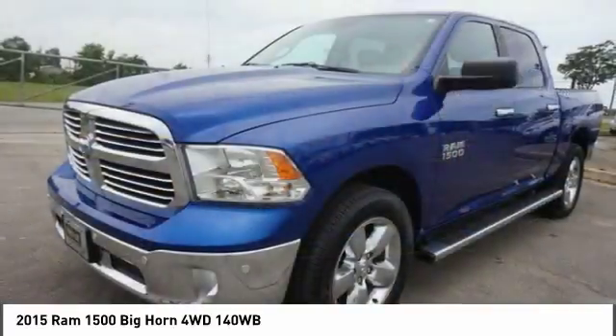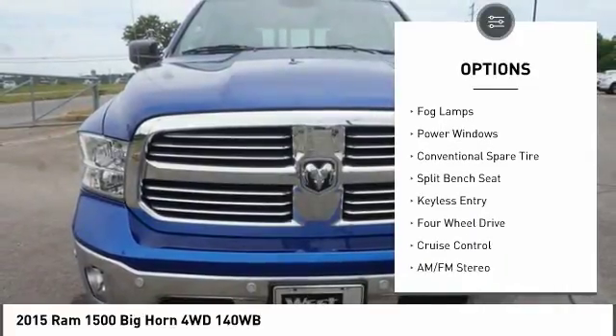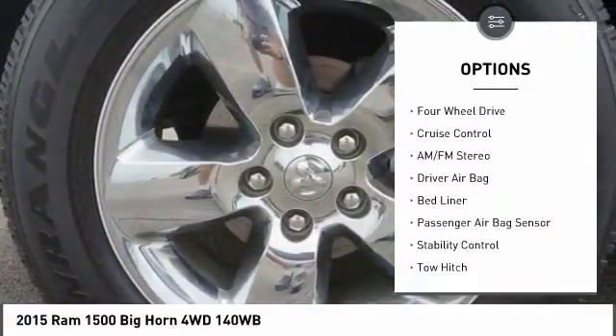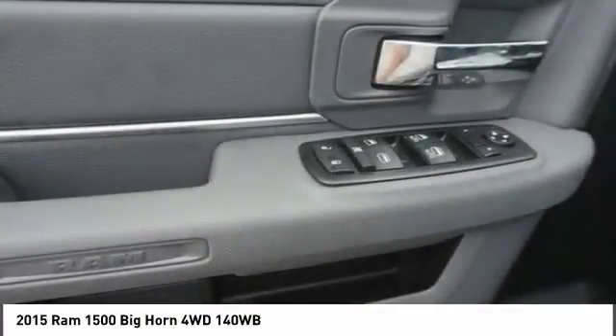Here are some of this vehicle's great options: stability control, traction control, tow hitch, keyless entry, Bluetooth, power steering, driver airbag, adjustable steering wheel, four-wheel drive, and cruise control.